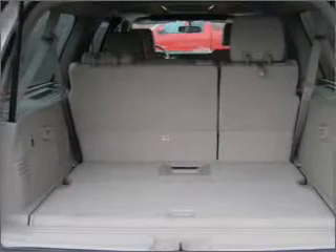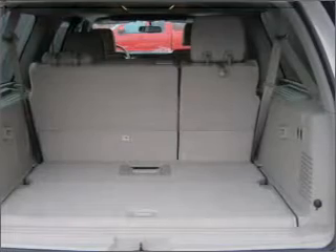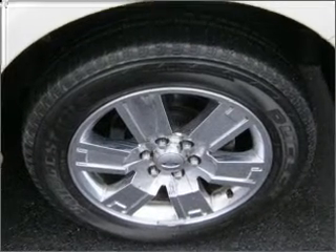GPS navigation will guide you to your destination. A premium sound system is just one of the benefits of owning this vehicle. You will appreciate the safety feature of anti-lock brakes.